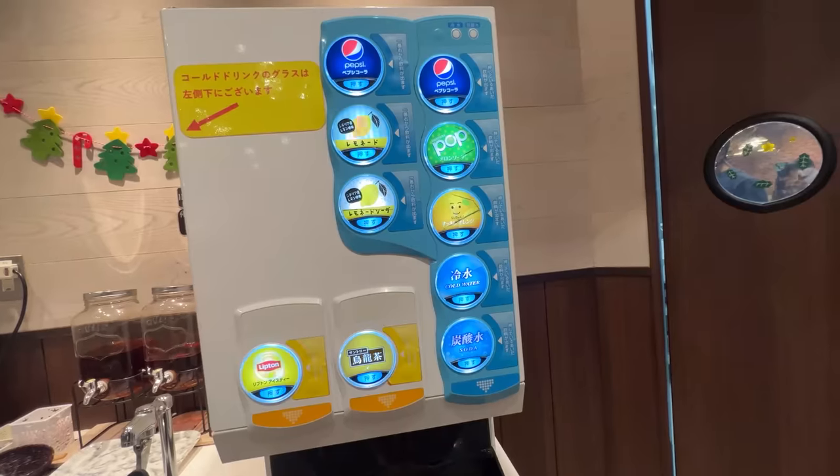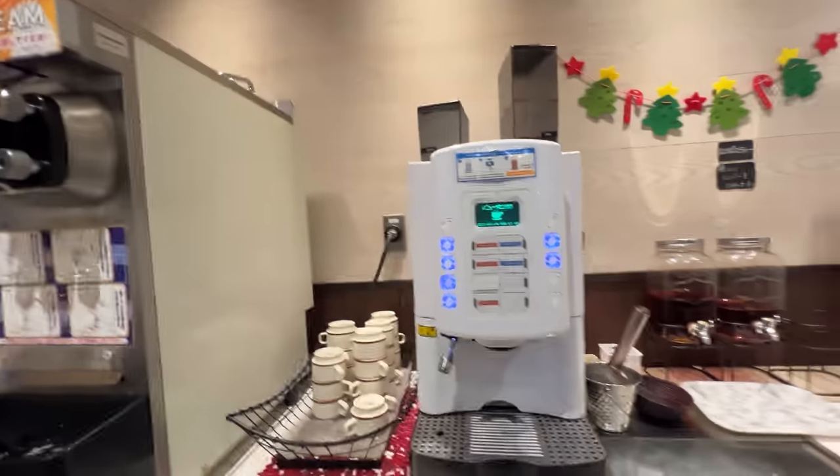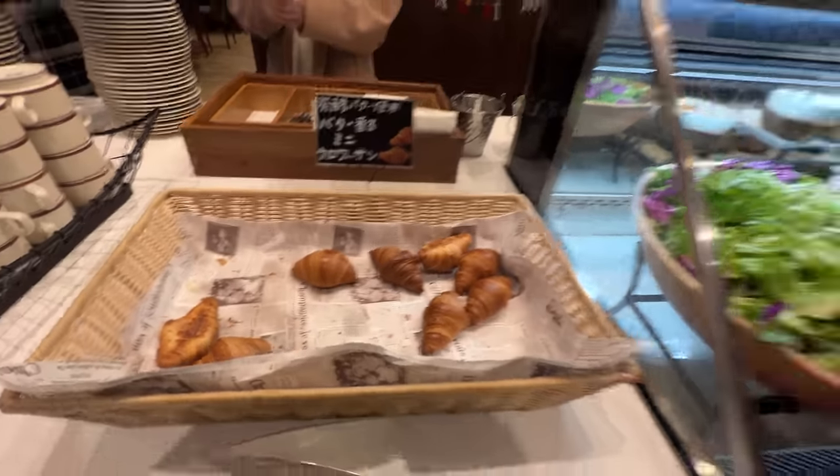The biggest difference between now and the last time I came is that there is absolutely zero wait. Last time I waited five hours to get in here; this time I came right in. This restaurant is pretty much empty. Drink-wise, they have lemon soda, Pepsi, Lipton, Wulong tea, coffee, tea, ice cream, and croissant salads.